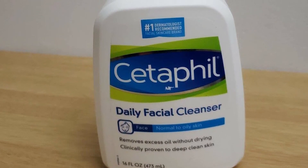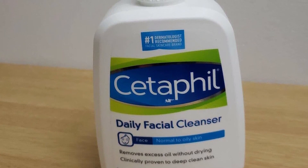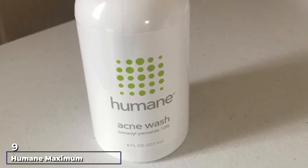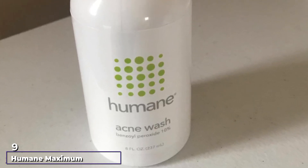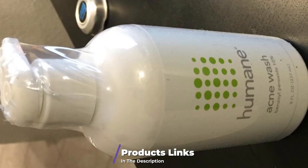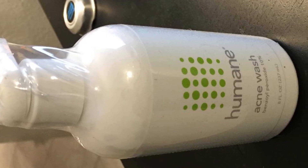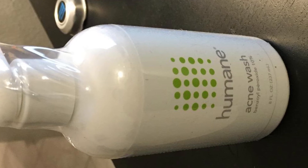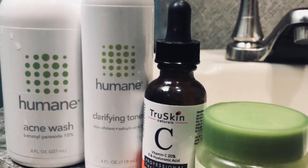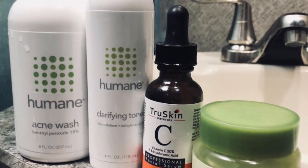The company also reformulated this cleanser in 2021 to be free of parabens, sulfates, and animal-origin ingredients. Next at number nine, we have Humane Maximum Strength Acne Wash. This cleanser is a must-have for acne-prone skin and doesn't contain animal-based or irritating ingredients such as parabens, sulfates, fragrances, or dyes. It contains 10% benzoyl peroxide, which decreases P. acnes bacteria — a type of bacteria that can cause acne. Benzoyl peroxide also helps keep pores clear, reducing your risk of breakouts going forward.